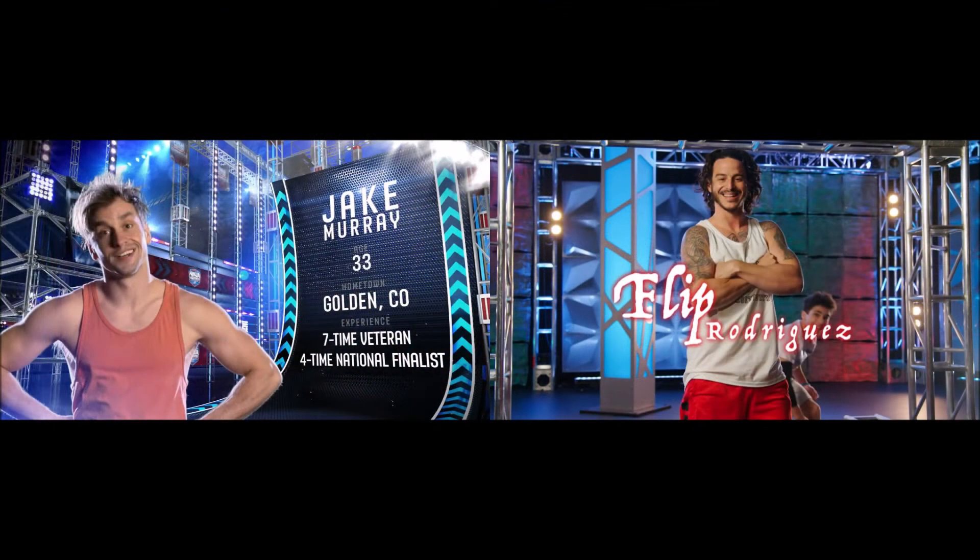I would love to see Jake versus Flip in the Power Tower, but there are a lot of big names and new talent to contend with, so you'll have to tune in to find out how it ends.